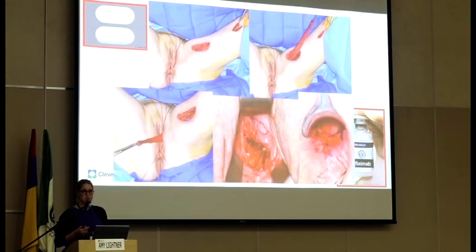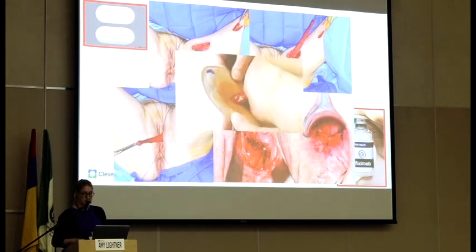For rectovaginal fistulas, we often do bigger operations like a gracilis flap or a Martius flap — very morbid operations. Patients often have to have an ostomy for this operation, just to treat a fistula. About 20 to 30 percent of patients will actually end up getting a permanent ostomy, whether it's a permanent stoma or with a proctectomy for perianal Crohn's. So we really can do a lot better.